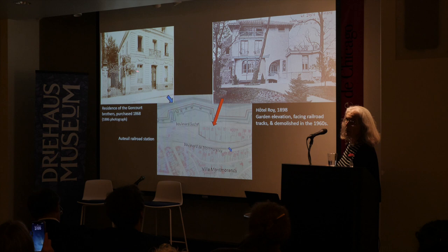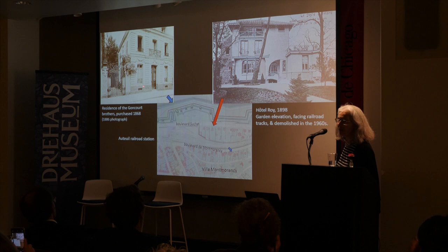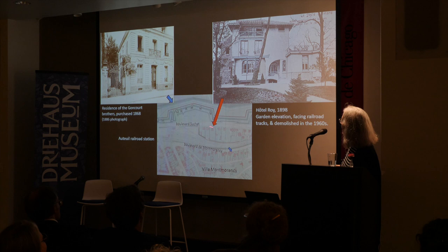Edmond de Goncourt held a very famous salon — Le Grenier des Goncourts — in this house, which still exists and is to me the typical French house. Very close to it is a house Guimard built that was demolished in the 1960s without anyone caring, replaced by a gigantic apartment block.